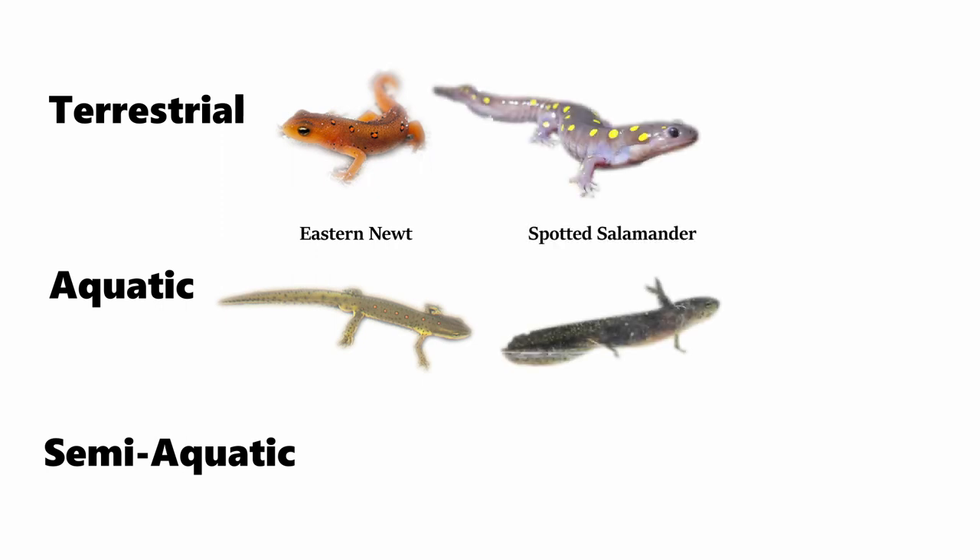As an example, the orange newt shown here — the eastern newt — goes through multiple life stages, starting out as an aquatic feathery-gilled larva, and then transitioning to the terrestrial red eft as shown here, and then eventually maturing into the olive-greenish adult who then changes to an aquatic habitat. The eastern newt alone goes through three different life stages, and can either become terrestrial or aquatic depending on which one it is currently living through.